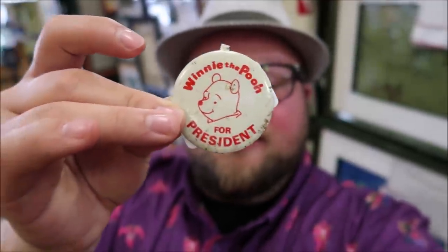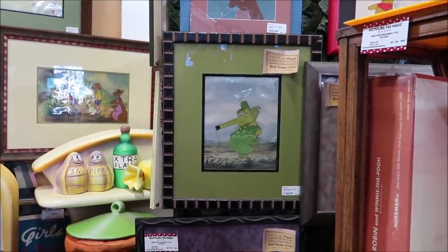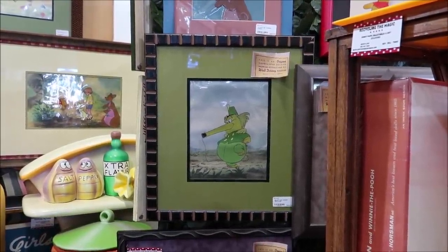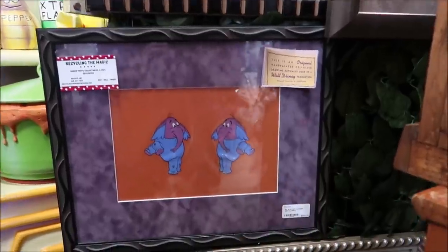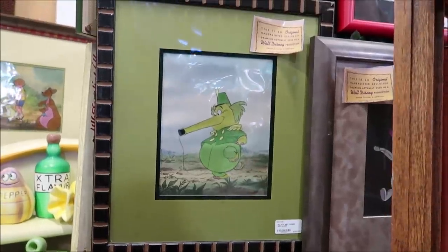They even have some of the Pooh for President buttons here. You could show your support for Winnie the Pooh — Pooh for President! One of my favorite scenes from the Winnie the Pooh movie is the Heffalumps and Woozles, and they have some of the original artwork for that right here. It comes with a certificate of authenticity. This one is $850, and look at the Woozle down here — that's $800. These are so amazing.